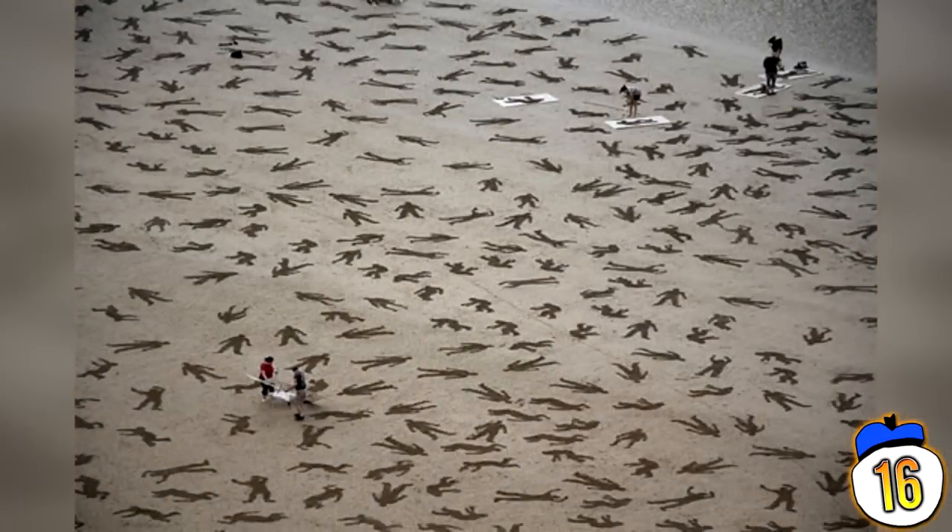Number 16: Fallen Soldiers. A publicly collaborative effort headed by British artists Jamie Wardley and Andy Moss to honour International Peace Day. They were joined by over 50 volunteers and 500 locals to rake and stencil body outlines on the beaches of Normandy. They only lasted a few hours before the tide rolled in and washed them all away, but they managed to create 9,000 bodies.